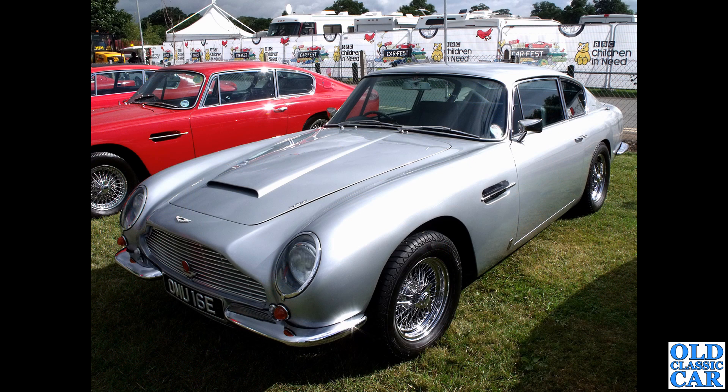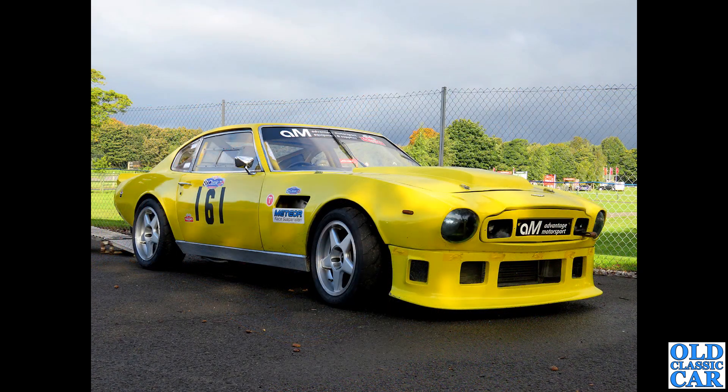Back to Carfest at Alton Park - OMU 16E is a DB6 dating to 1967 in Vantage specification with a 4.2-litre straight-six engine under the bonnet. Also seen at Alton Park on a slightly cloudy day is a V8 racecar from the 1970s or early 1980s - if you know more, please let me know in the comments.